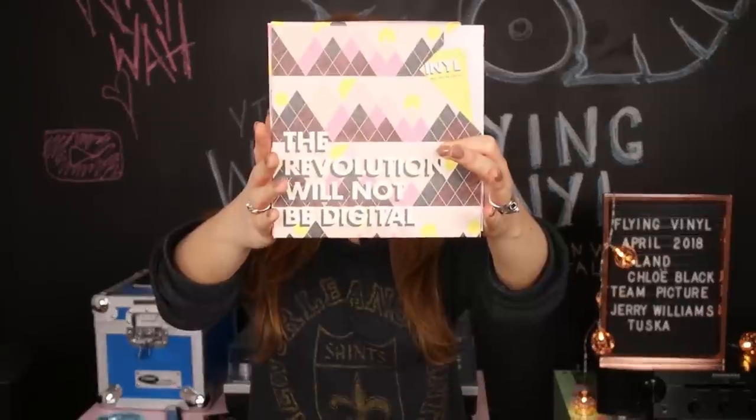So without further ado, let's get into the box. The first thing we've got is the Flying Vinyl zine — or booklet. I'm not quite sure what they call it, but I like to think of it as a zine.